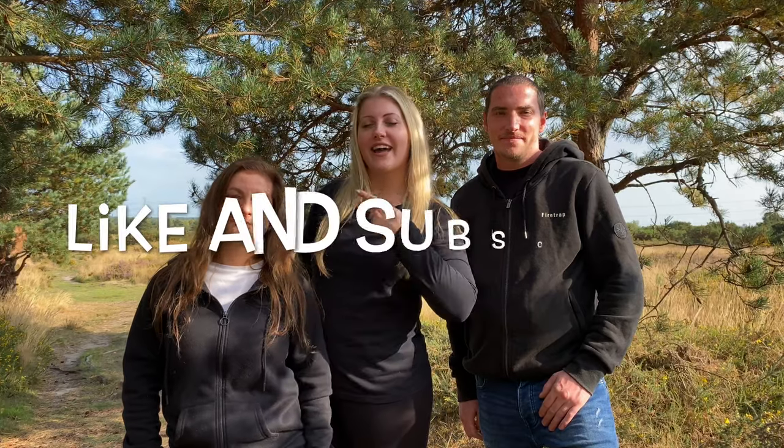Alright guys, that was Groves Garden! Thank you so much for watching. If you haven't already, please be sure to like and subscribe to the channel. All these guys' links are down below so go check them out. Turn on the notification bell — thank you so much for watching, stay tuned and I'll catch you shortly. Bye!